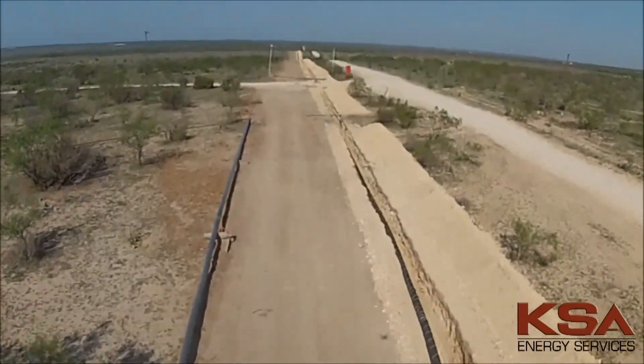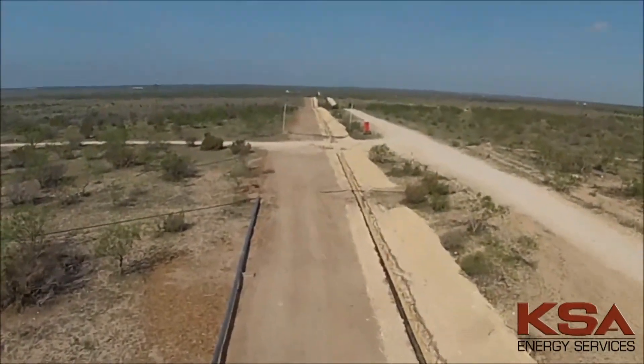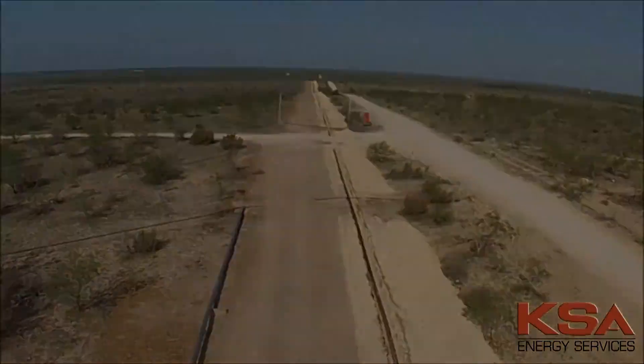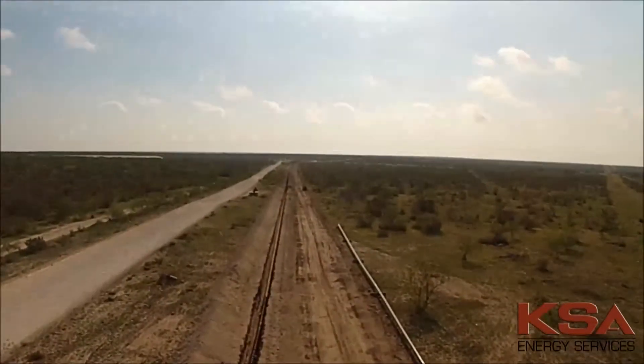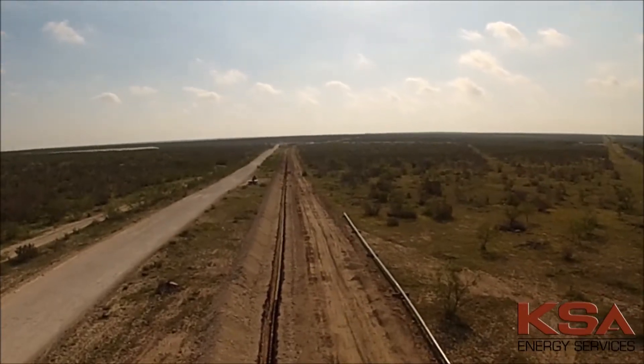KSA Energy Services was hired by Enduring Resources Incorporated to design and construct a natural gas gathering system near Big Lake, Texas. The project includes the design and installation of three compressor stations, a meter station at the downstream end, and over 16 miles of pipeline.